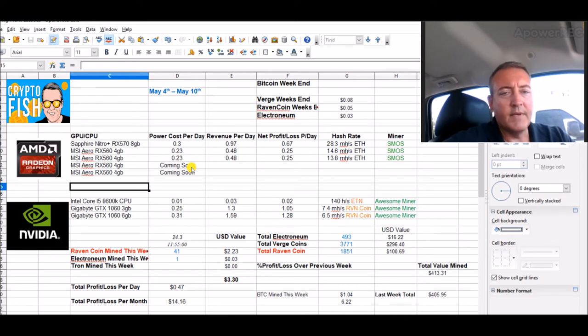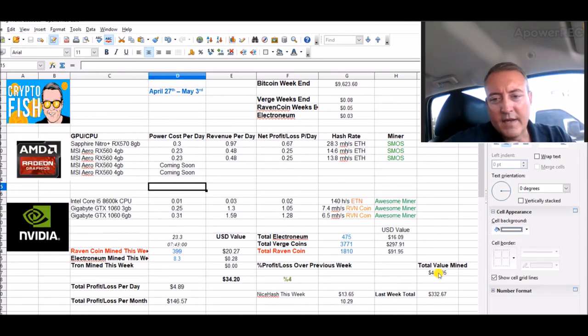So far today — not even 24 hours — it's $1.04 in Bitcoin and $2.23 in Raven Coin already. 41 Raven coins mined this week, giving me a total of 1,851 Raven — $100 worth. I'm at 493 Electroneum, $16 worth. Total value mined to date: $413, up from $405 last week. I started the week with a value of $332 — that's how much everything went up.